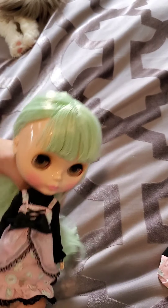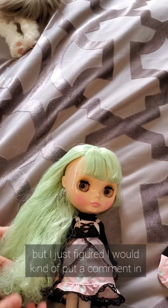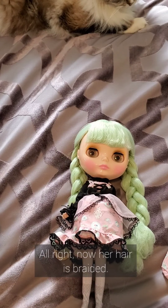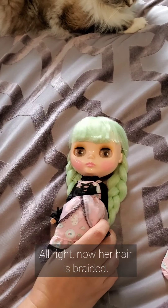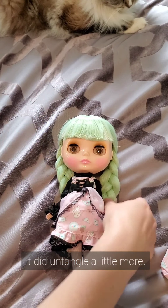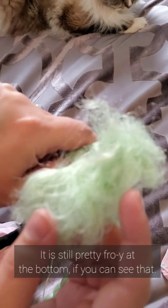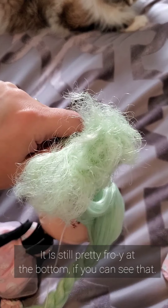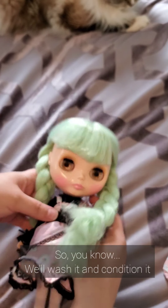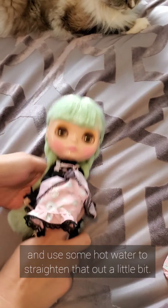It's manageable and I don't think it will be a problem overall, but I just figured I would put a comment in about how that's a little bit sad. So now her hair is braided and after brushing through it a little bit more, it did untangle a little more. It is still pretty fro-y at the bottom, if you can see that. We'll wash it and condition it and use some hot water to get that straightened out a little bit.